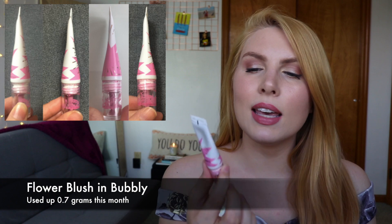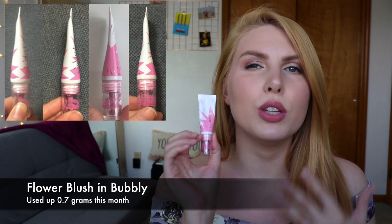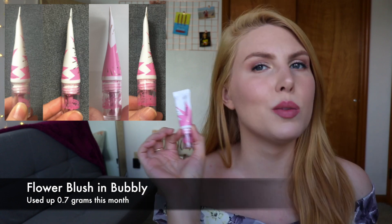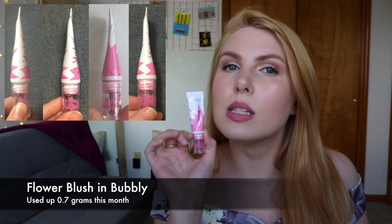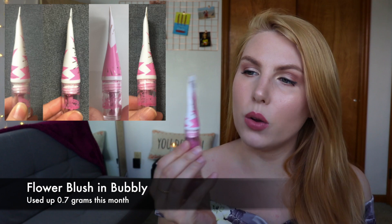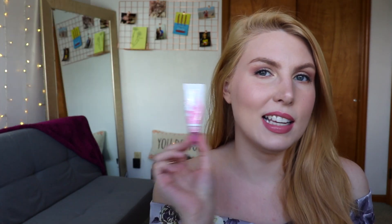Now for my cream cheek products, I want to start with my blush. I have a Flower Beauty Blush Balm in the shade Bubbly — it's a really pretty purpley pink. I mix this with other cheek products to create a more natural-looking blush shade for my skin tone, and I really enjoy using it. I use it pretty much every day I wear makeup. I've used a pretty similar amount this month compared to the previous two months — this one is going to be a bit slow going, but it is getting a little bit thinner every update.